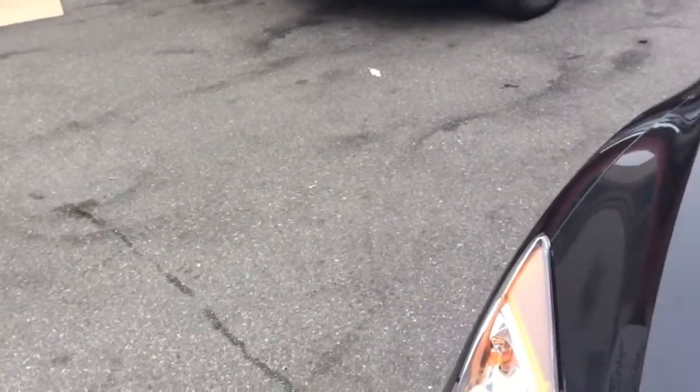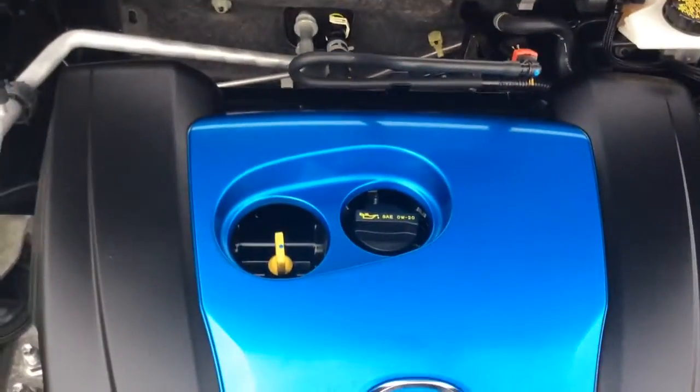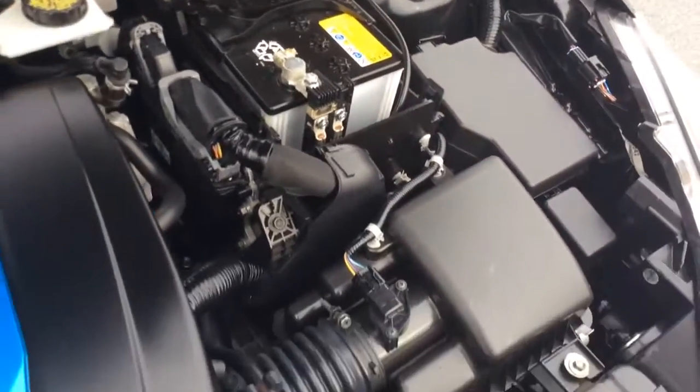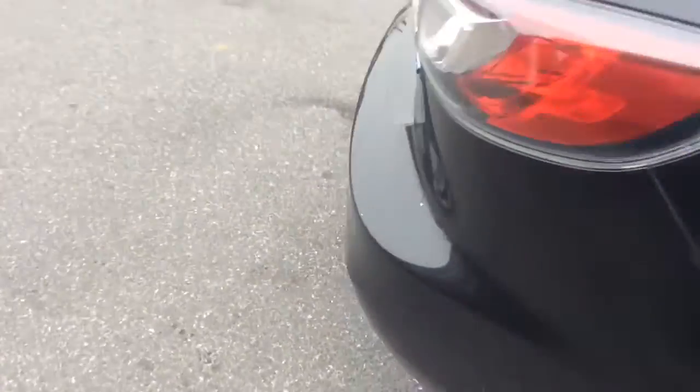Nice clean car inside and out, not all stained up or anything like that. Let's take a look here under the hood. We just got this car in recently and it just went through our own in-house service department where it got a fresh Pennsylvania State inspection and an oil change. You can see the blue engine cover — it has the SkyActive technology that Mazda came out with. I believe 2013 is the first year. It's improved performance as well as improved MPG through some engine modifications. There you see the SkyActive label.